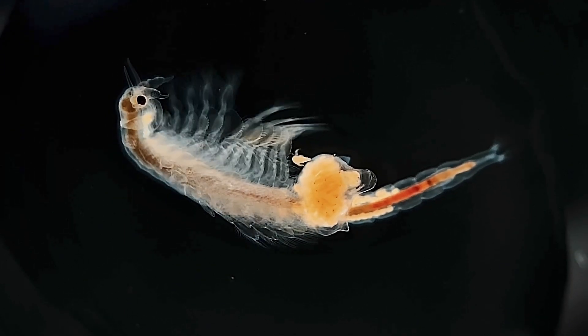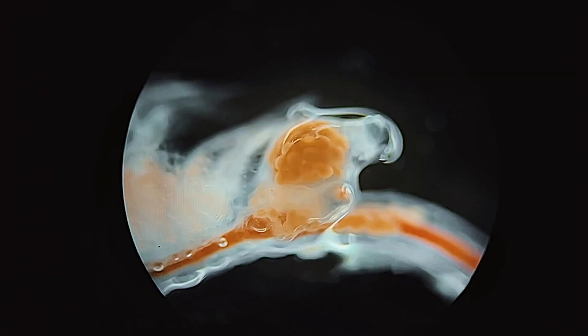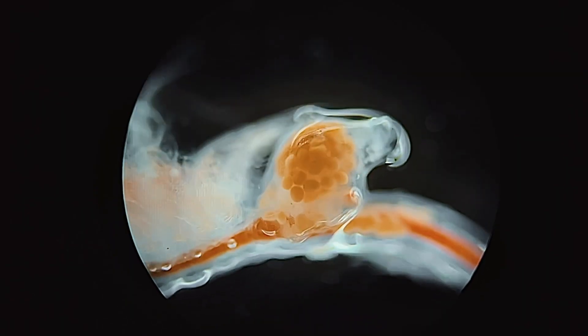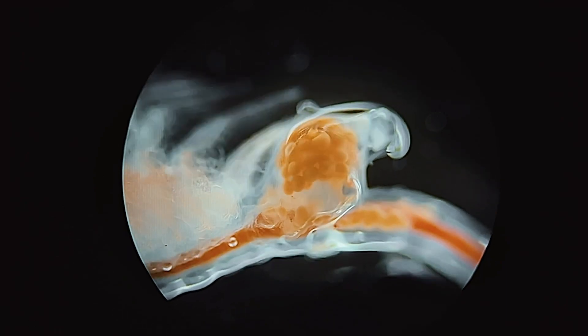For such small animals, they really are a miracle of nature. From here the female will essentially become a conveyor belt of baby production, potentially creating over 100 nauplii every week for the rest of her life.